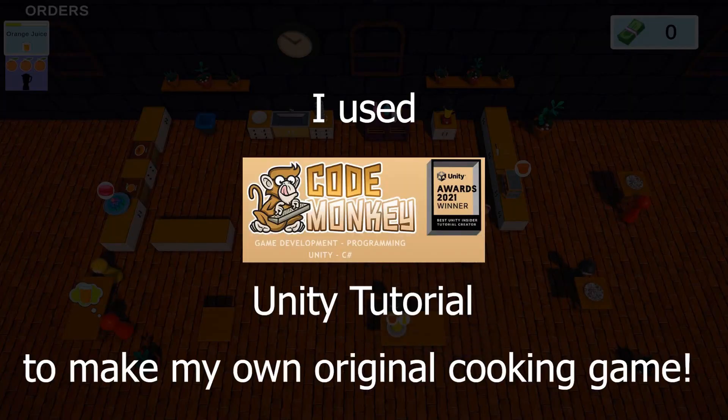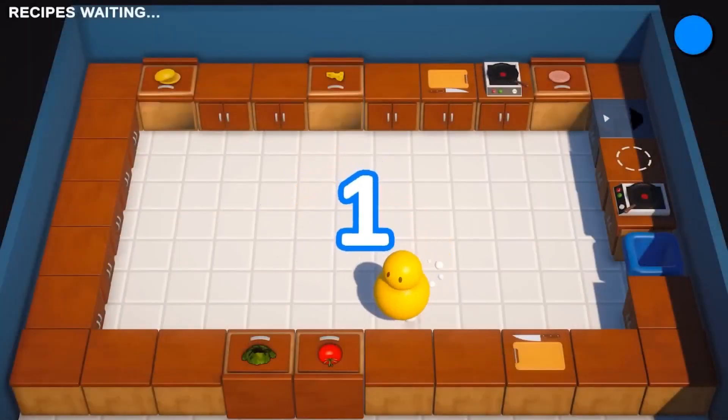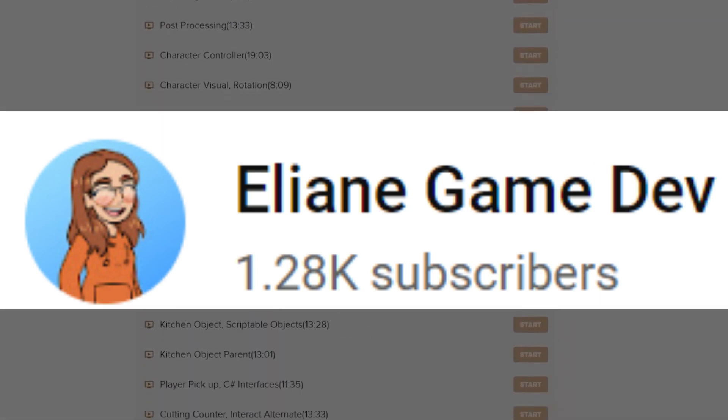Finally, you could just learn from the best — watch a professional developer's tutorial and then modify it into your own game with your own look and feel. This is what Elaine did, and it worked out well for her.